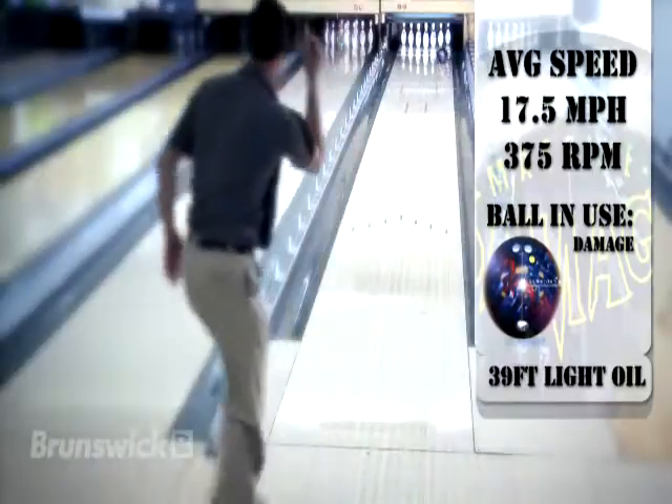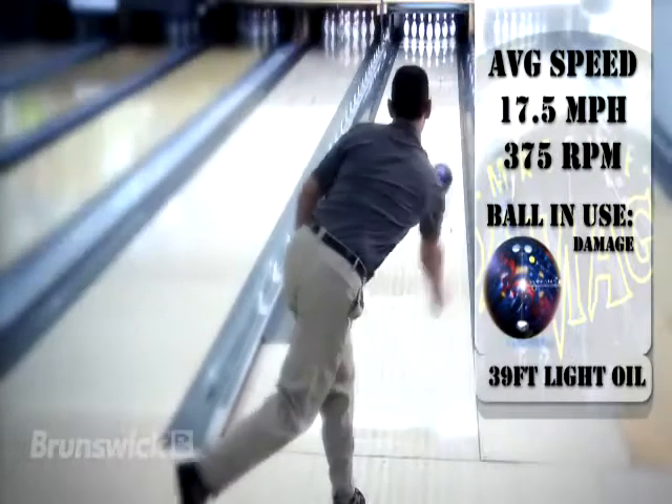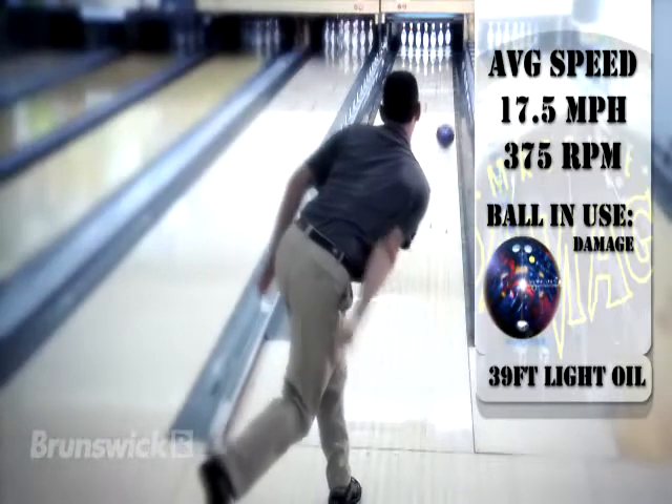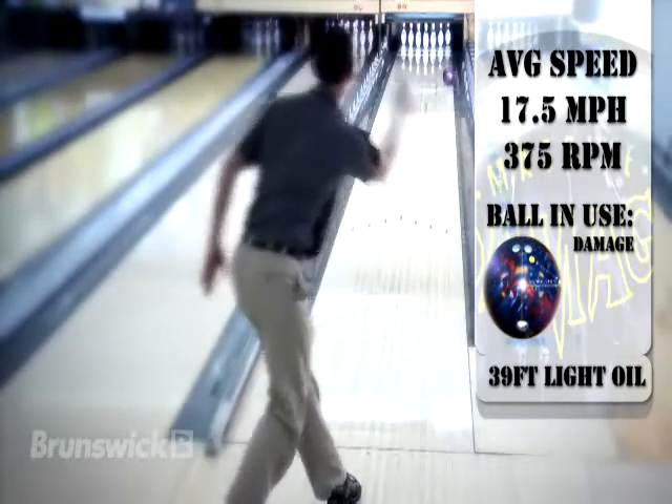Moving four and two outside with the original Damage, you can see that the higher RG core of the Damage skids longer through the heads and mid-lane with a quicker response to friction on the back-end.